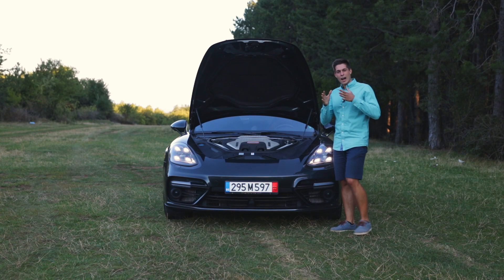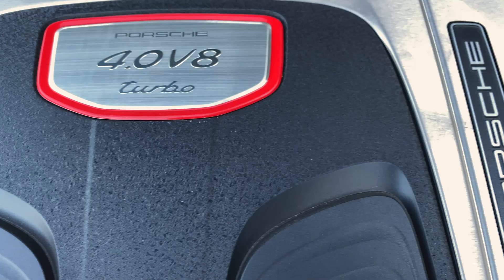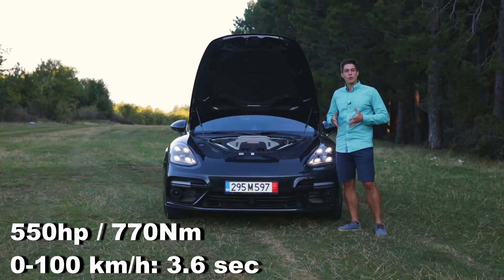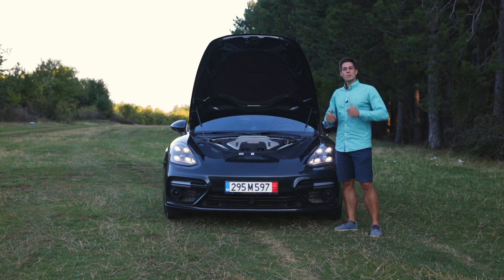In typical Porsche fashion you have plenty of different engines to choose from. This one is my absolute favorite — the Porsche Panamera Turbo. It comes with a 4-liter twin-turbo V8 packing 550 horsepower and a whopping 770 Nm of torque. According to Porsche it should sprint from 0 to 100 kilometers an hour in 3.6 seconds. Pretty impressive for a 2-ton luxury limousine.